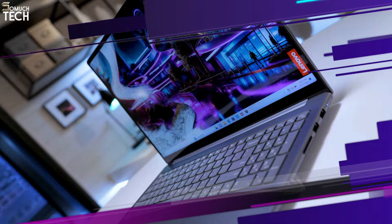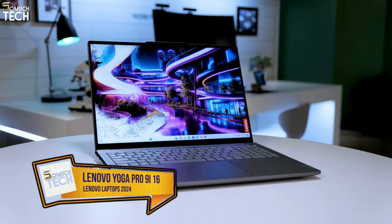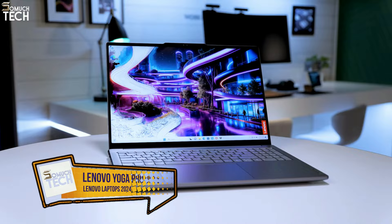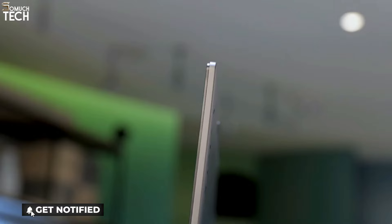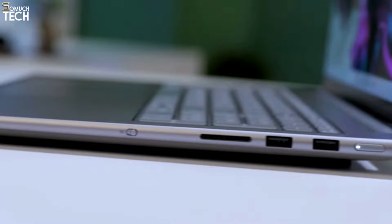Number 1: Lenovo Yoga Pro 9i16. Whether you're in the middle of an unending spreadsheet, playing the latest high-definition games, or editing a 4K film, the Lenovo Yoga Pro 9i16 can handle it all with ease. In addition, it boasts an exceptionally high-contrast 16-inch mini-LED screen, which will make all of your digital creations look lifelike and will make movies and TV shows look stunning.